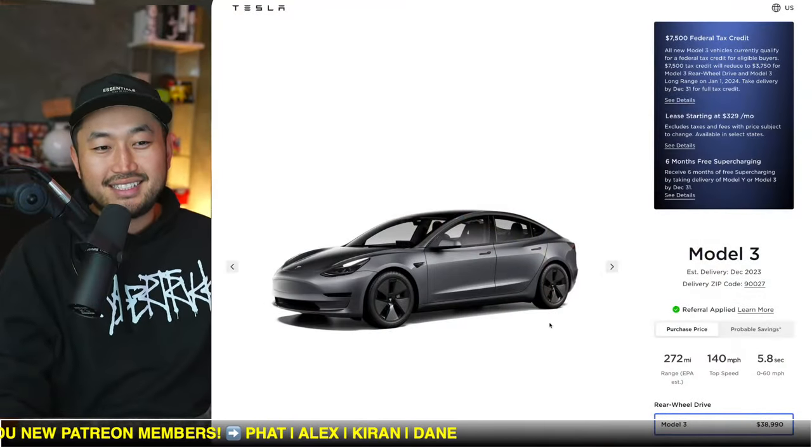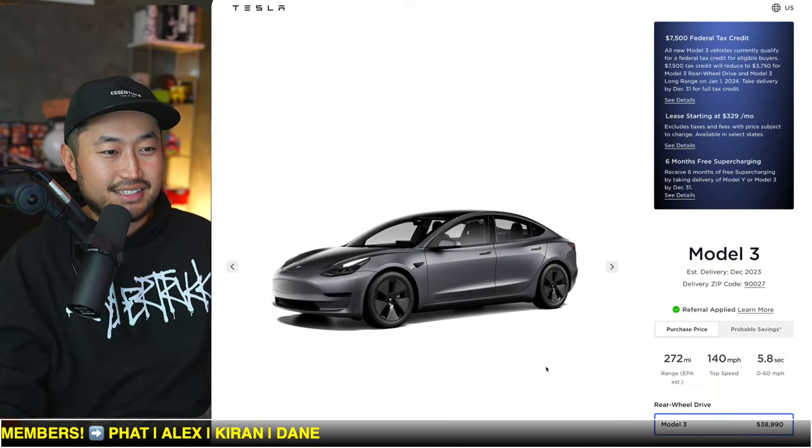My name is Dennis. I love talking about Tesla deal hacking, so definitely hit that subscribe if you're interested.